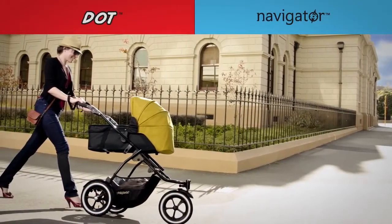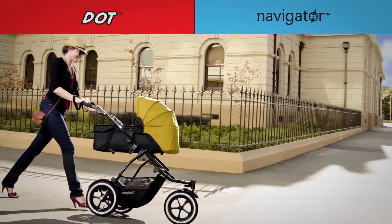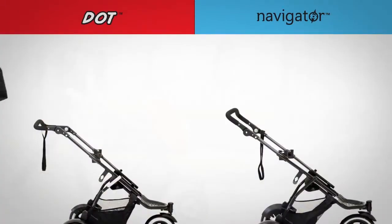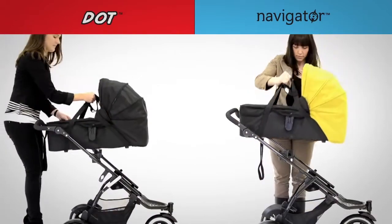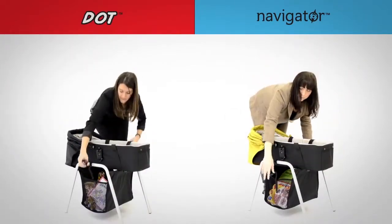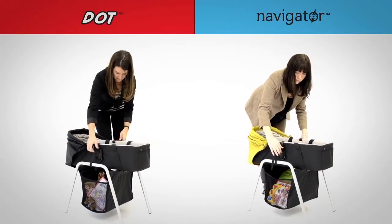Lie flat's always best for babies, so we've introduced the stylish, customisable Snug carry cot. When on the move, Snug attaches to your stroller for a gorgeous pram look. Snug can also clip onto a carry cot stand for your little one to rest and relax.